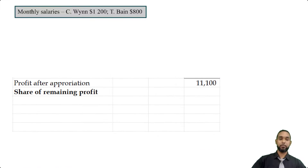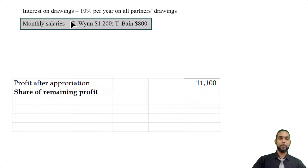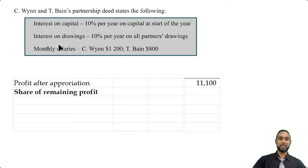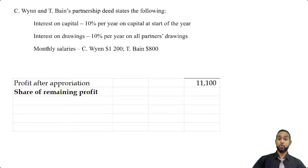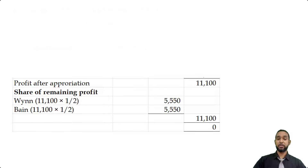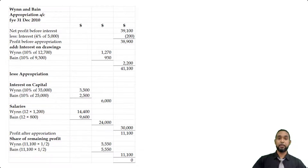Now we have to share that profit. But if we go back to the initial information, there's no item telling us how to share profits. So what do we do? If there is no explicit profit and loss sharing ratio, we simply share profits or losses equally between the partners. All we have to do is take $11,100, divide it by 2, and give each partner an equal share of $5,550 each — totaling $11,100. And that's the end of the appropriation account.